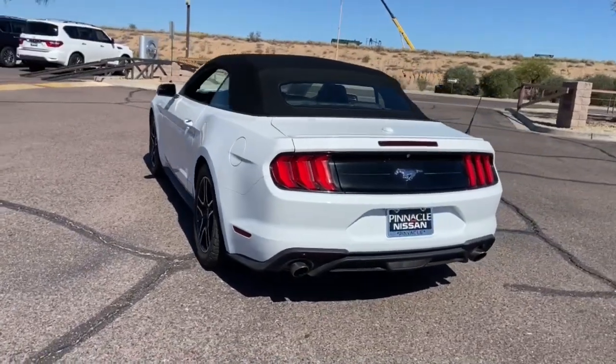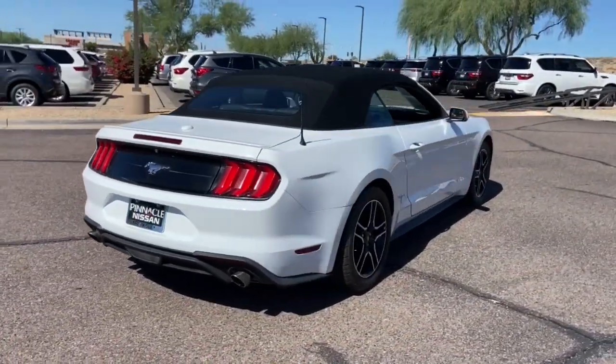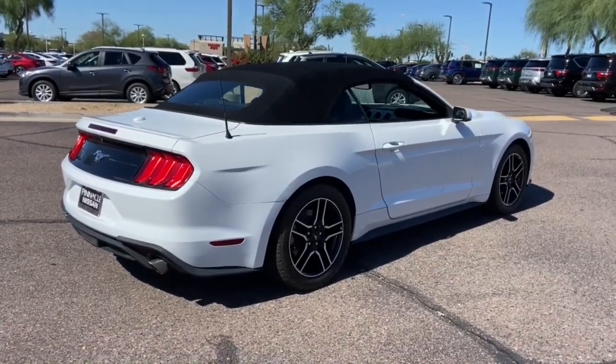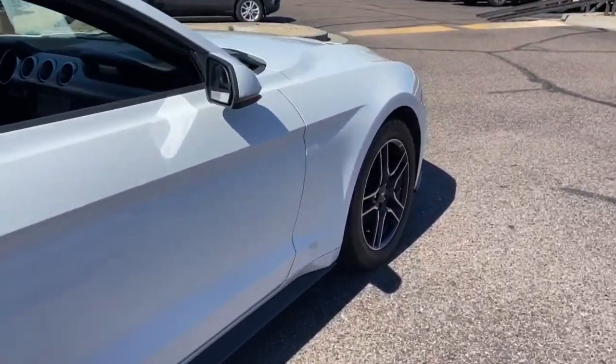Take control of the track or the scenic route in the iconic Mustang. Its high-performance acceleration, balanced feel, smart tech, and crisp steering, coupled with its unmistakable bold looks, are poised to take your driving pleasure to new heights.